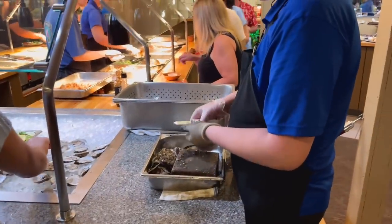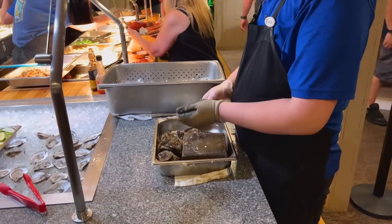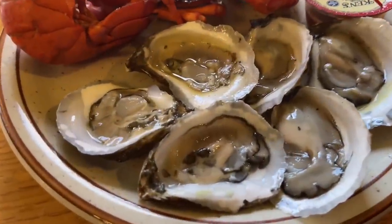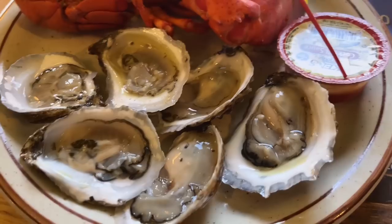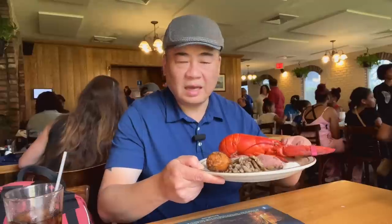Now I am back with another lobster as well as freshly shucked oysters. I know it's freshly shucked because the guy was standing there shucking all day long. A little horseradish, cocktail sauce. So good — just melts in your mouth. 9.